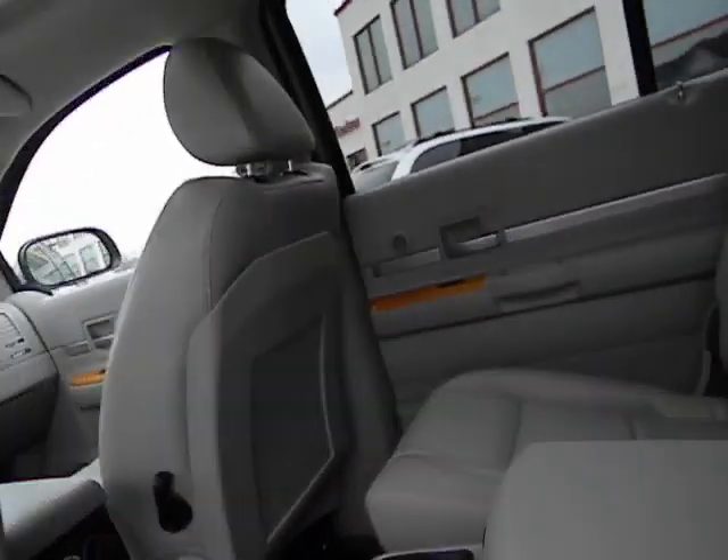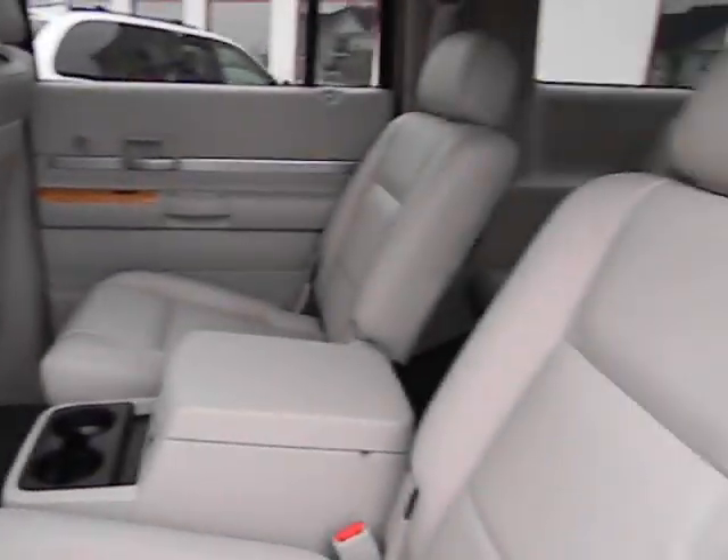This vehicle is also equipped with a rear DVD player and third row seat.